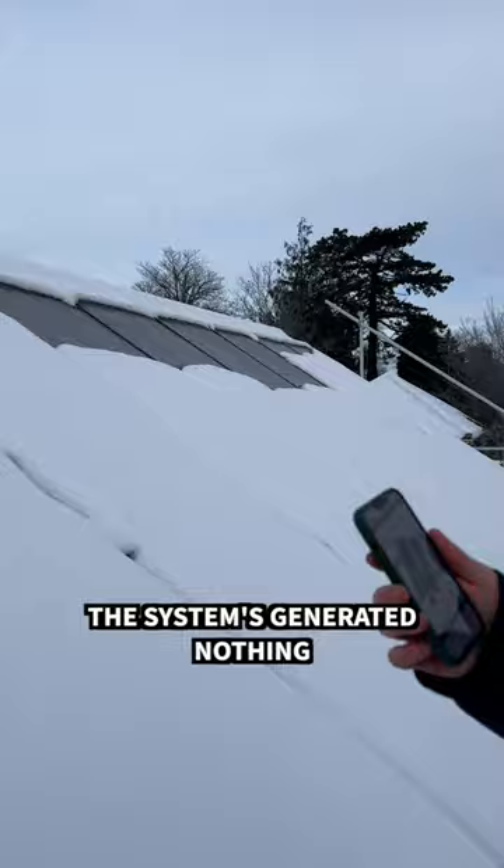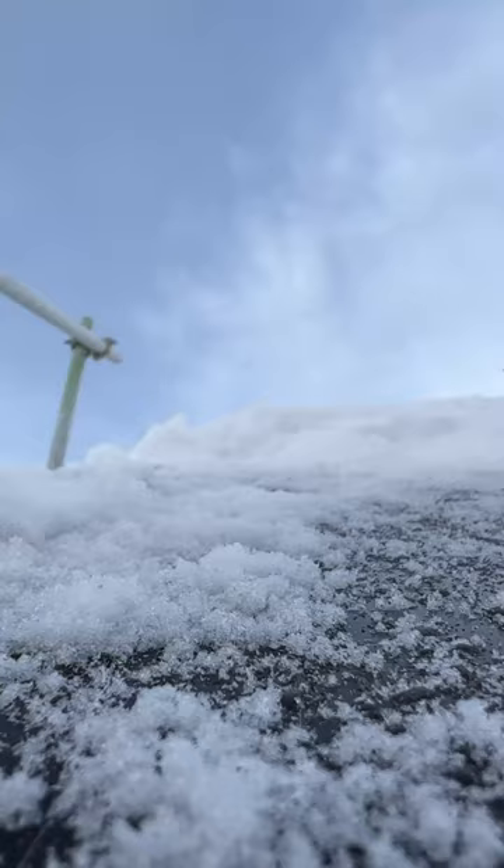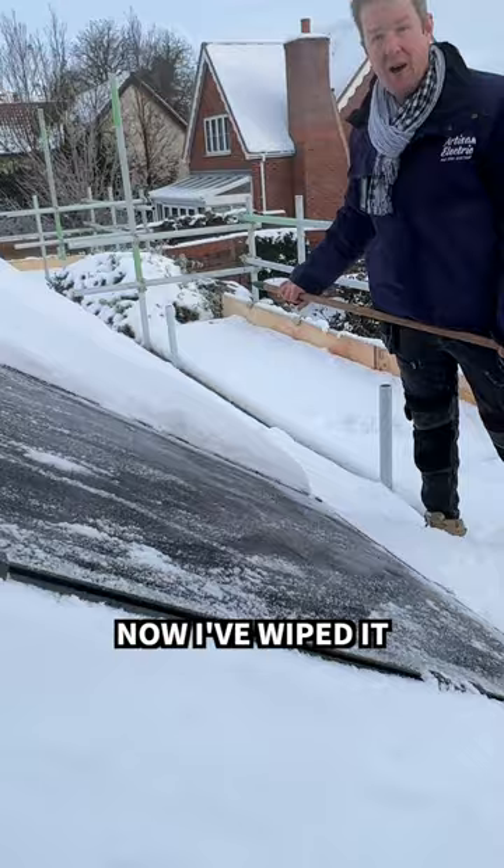Let's scrape some snow off and see what happens. Now that I've wiped it, let's see how much power it's generating.